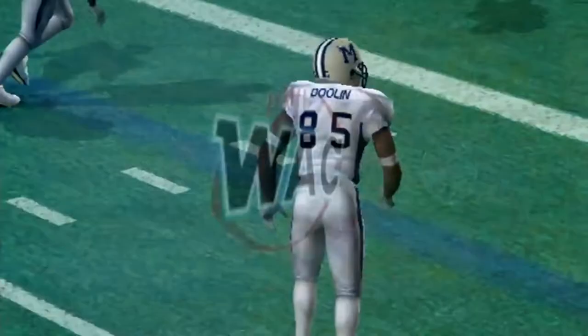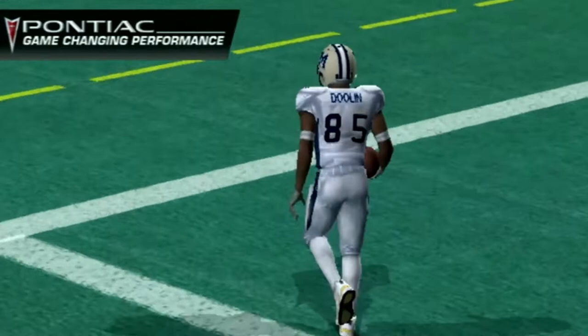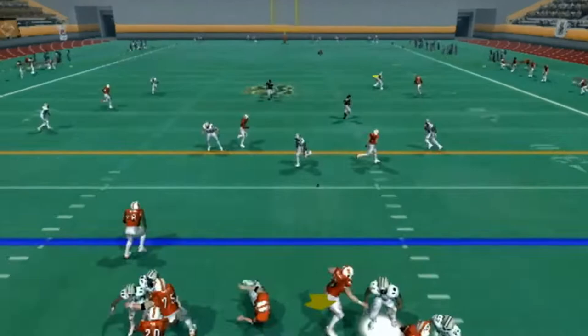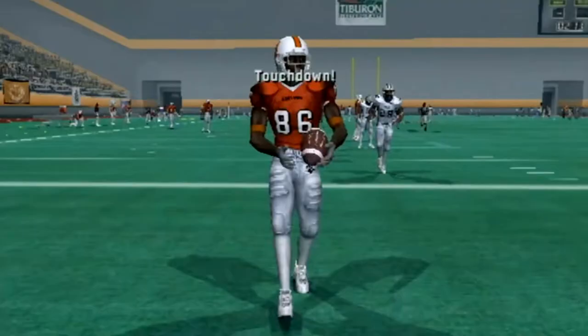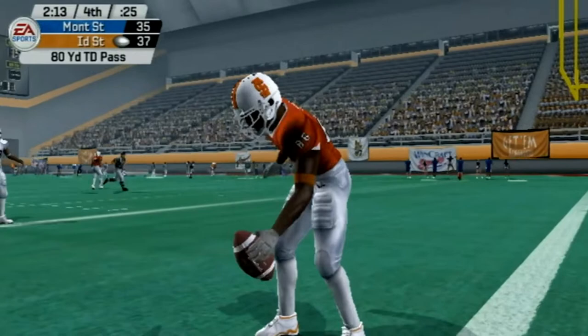Josh Johnson looks to air it out on first and 10 — Cardi, or rather his last name is Cardi, Moss in the safety, taking it to the end zone for the Idaho State touchdown. Their third touchdown from 80 yards or longer — just a huge play — and that gives them the lead right back.